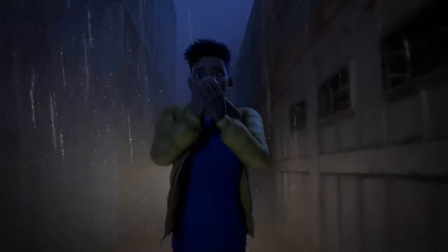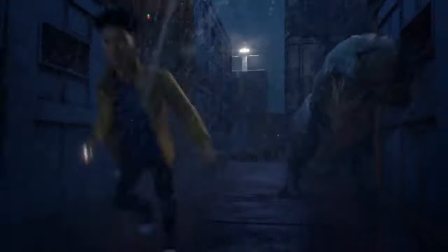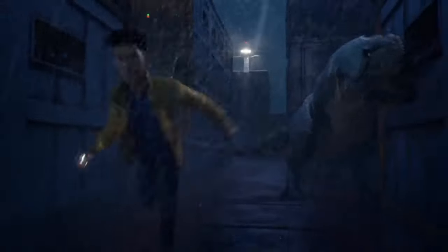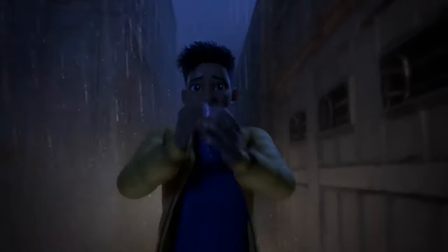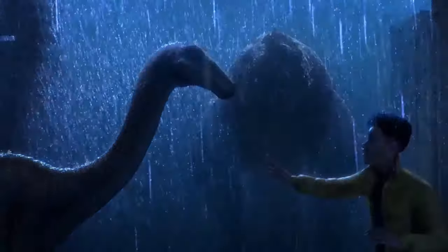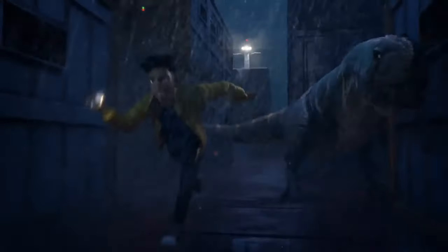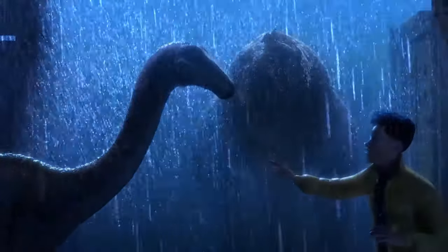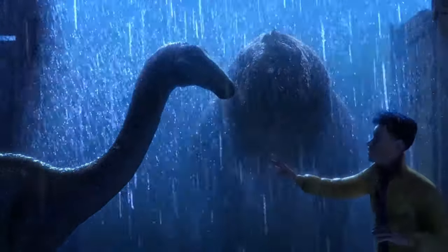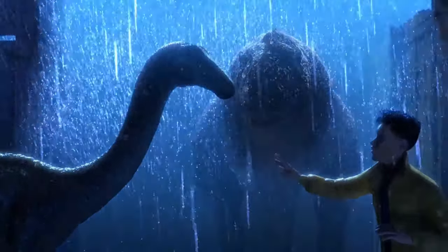The Gallimimus really should have run when it had the chance, as the Majungasaurus flashes in with a bolt of lightning — and it looks really good. It has all the key abelisaur features: the long body, rounded head, and tiny arms, though it does have a very big head. I think 'Major' will go beyond this episode and show up throughout the season, the way the Baryonyx did in Chaos Theory season one — essentially being the major new species of the season.